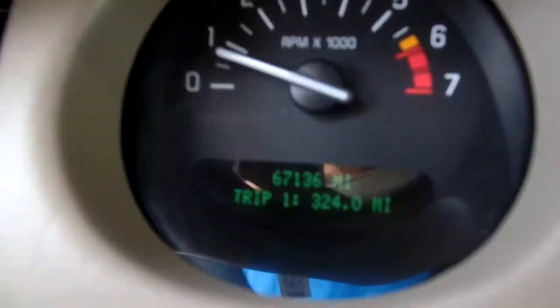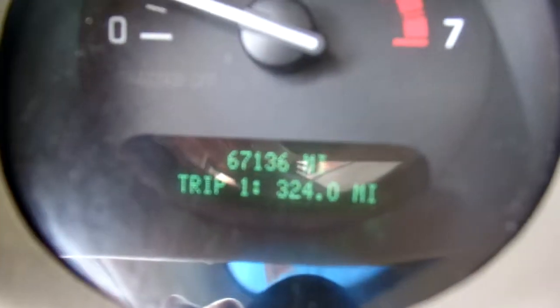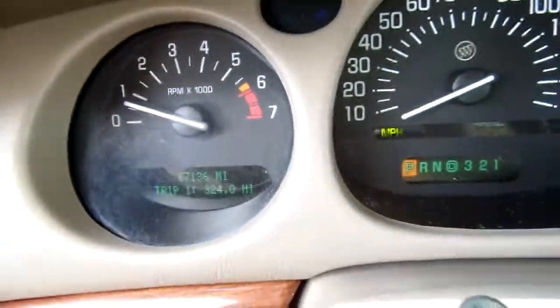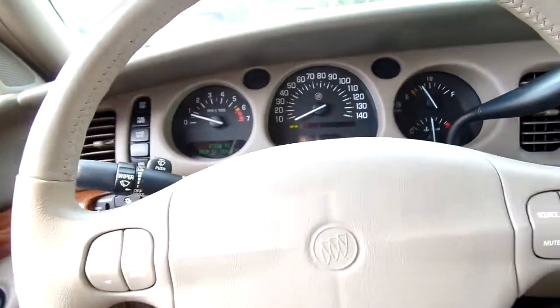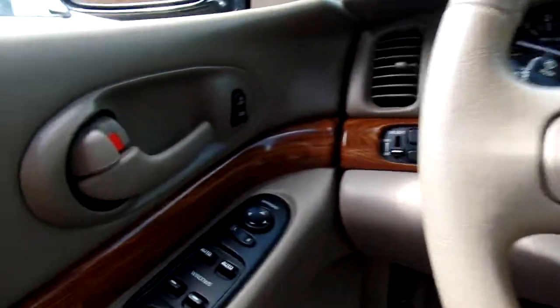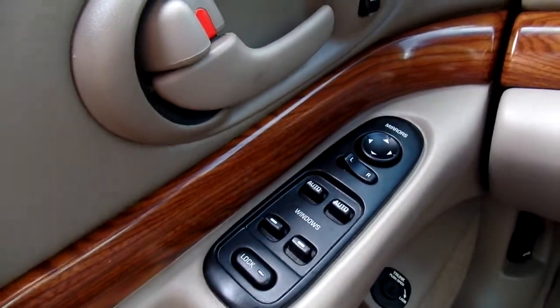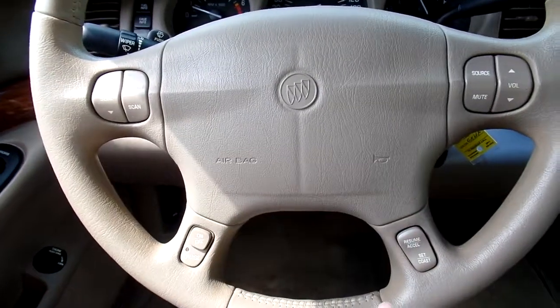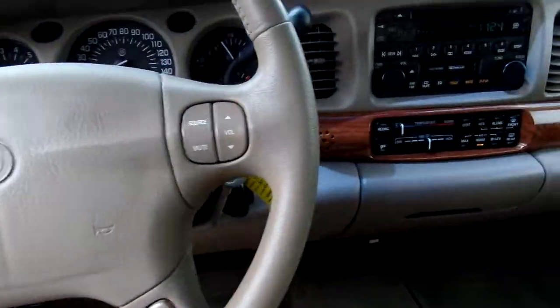This LeSabre only has sixty-seven thousand one hundred thirty-six miles on it — pretty impressive for a 2002. It also has a lot of features. Want to quickly go over a few of them: you have power windows, power mirrors, power door locks, and radio and cruise controls on your steering wheel.